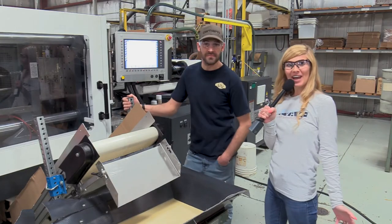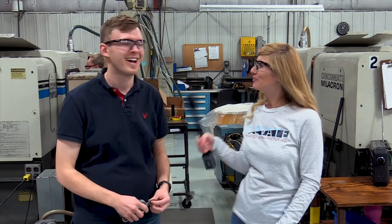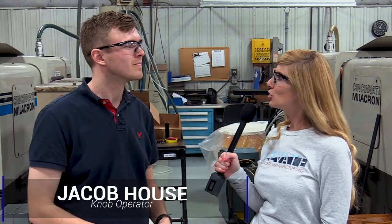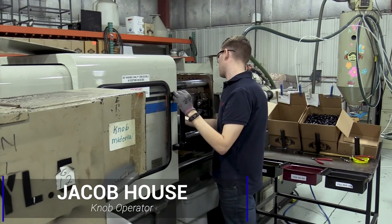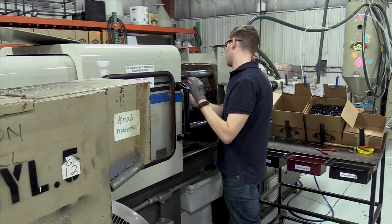Thanks so much, DJ. I think we're going to head to the next press now. So now I'm here with Jacob. Hi, Jacob. So earlier, Mary was showing me the knobs — is this where those are made? Yes, that is correct. This is one of the machines that the knobs are made at. It's a 55-ton Millicron.